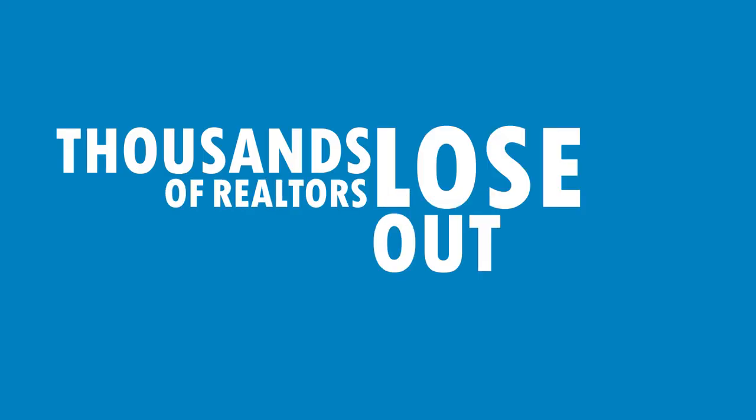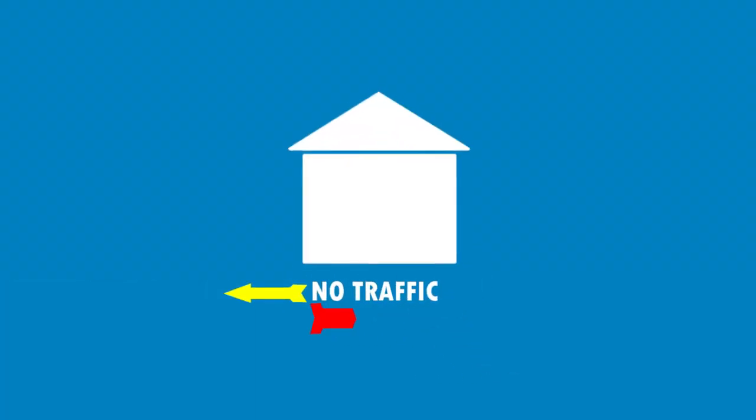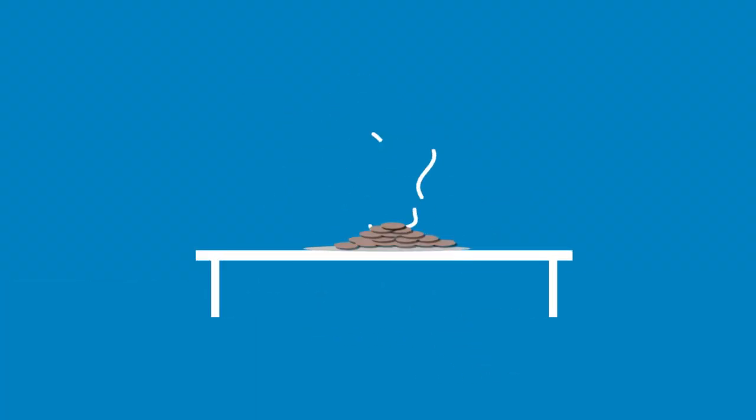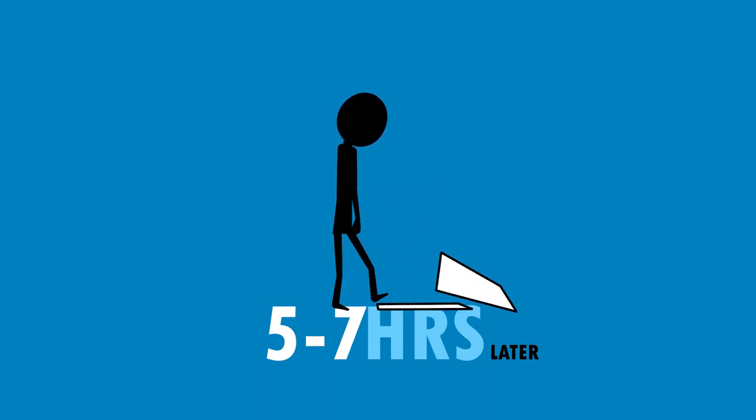Thousands of Realtors lose out every Saturday and every Sunday by doing unproductive open houses. If you don't have exposure and you don't have traffic, you're gonna have a dead open house — and we all know you're probably gonna need all the cookies, right? I planned every open house so that I was successful. I hated spending five to six to seven hours away from my family and friends only to have a dry, dead, and stale open house.